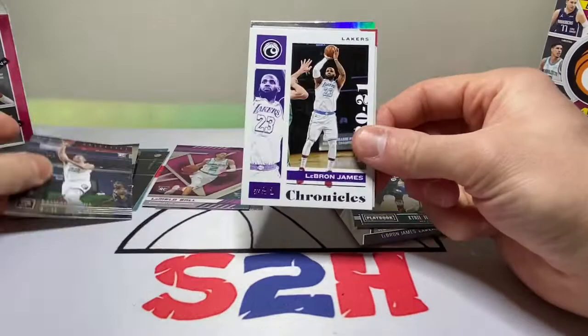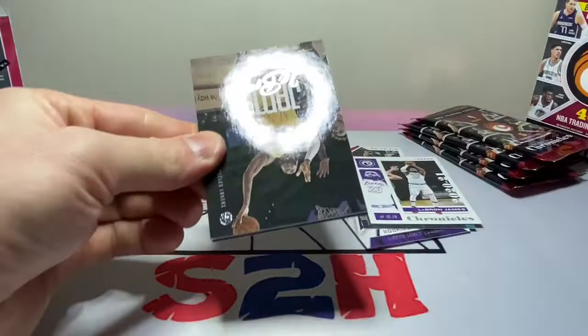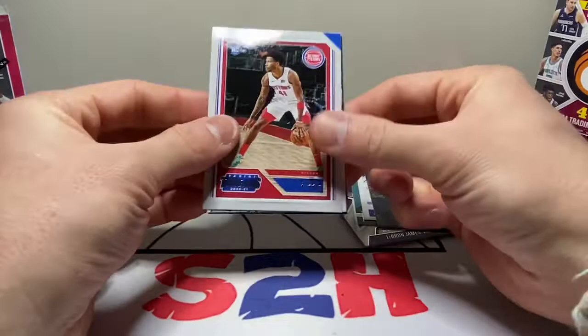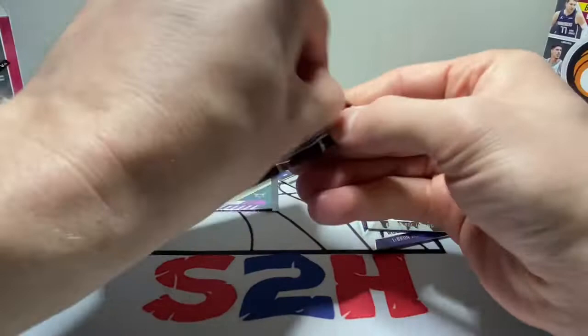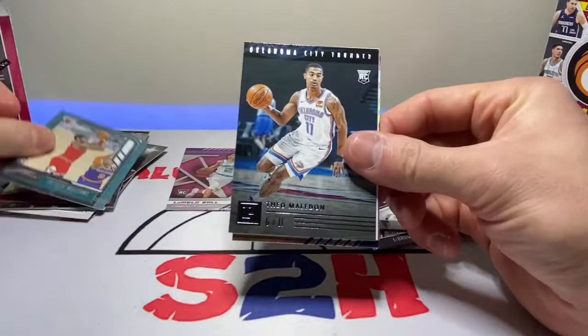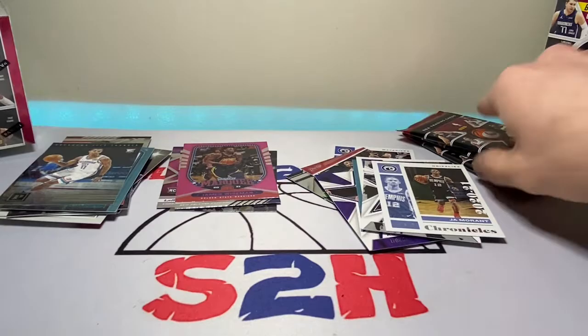A little Kyrie, Desmond Bain, LeBron, JaeSean Tate, and then another Devin Vassell. Another LeBron. Sadiq Bey, Kyrie purple foil, Precious Achiuwa, and Obi Toppin Marquee. P-Will, Theo Maledon, Ja Morant, James Wiseman, and then a Zion Williamson XR.